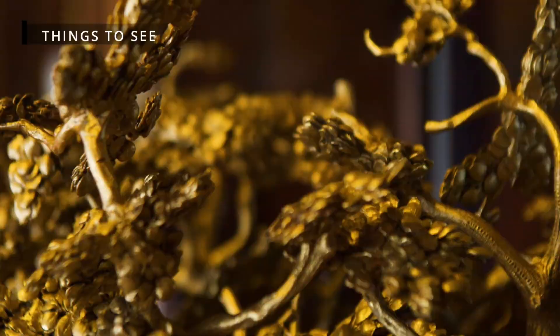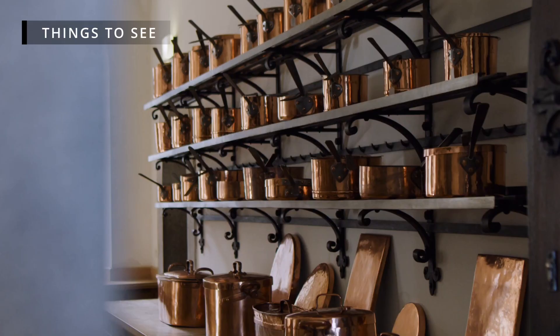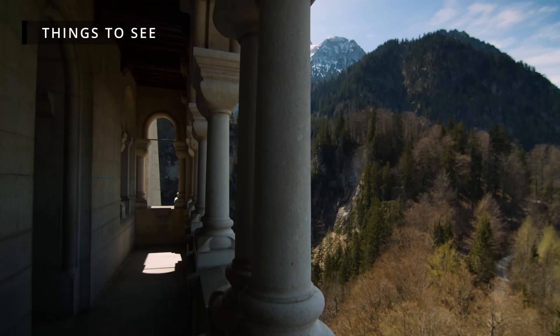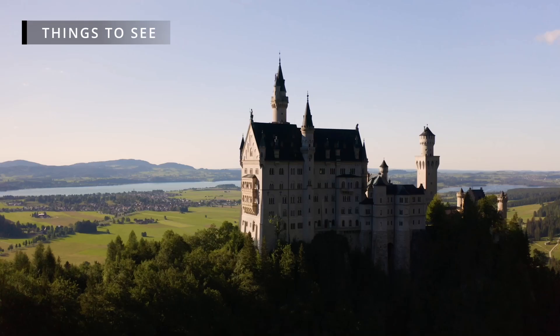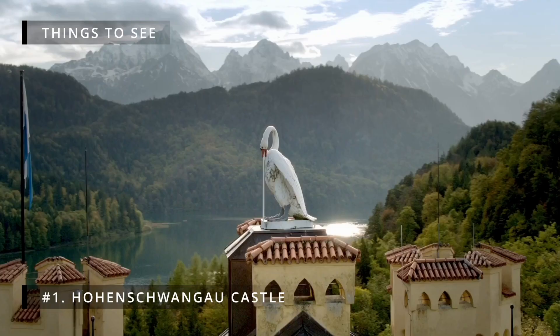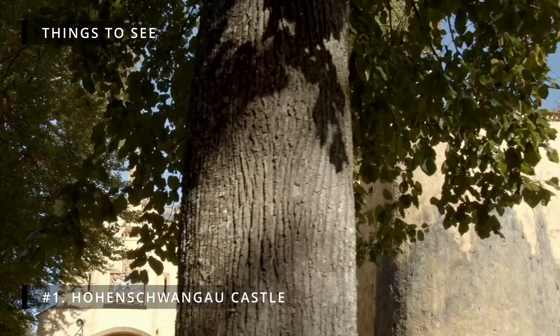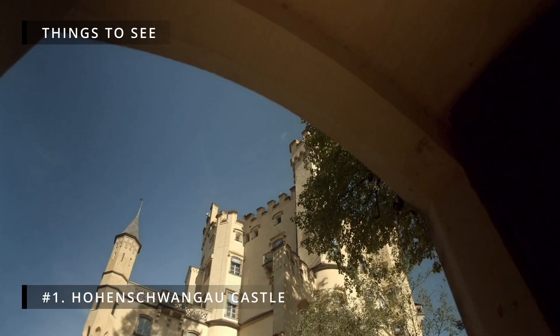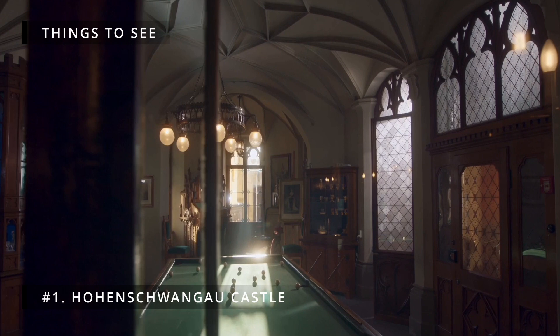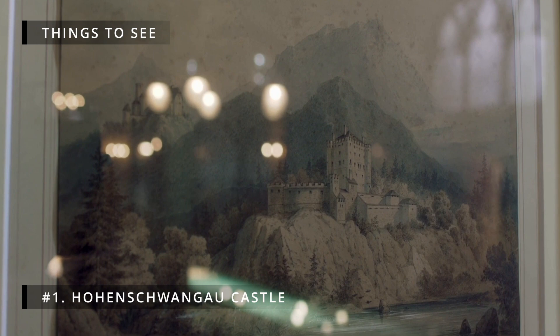Things to see. Besides Neuschwanstein Castle, there are a few other things you can see when you arrive in the village of Hohenschwangau. Number 1: Hohenschwangau Castle. Hohenschwangau Castle was built by King Maximilian II of Bavaria, who is the father of King Ludwig II. It was considered to be King Ludwig's childhood residence as he spent a lot of time in the castle during the summer. The admission fee to get in is €21 and it takes about 20 minutes to walk there from the village.